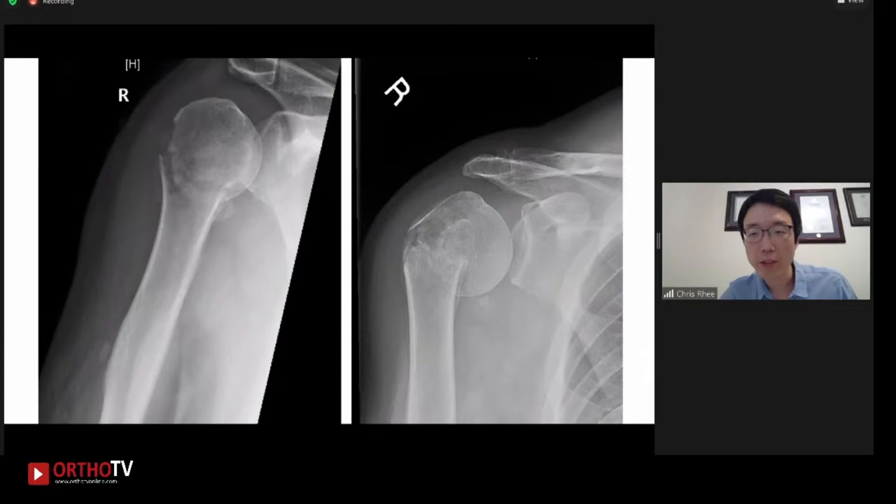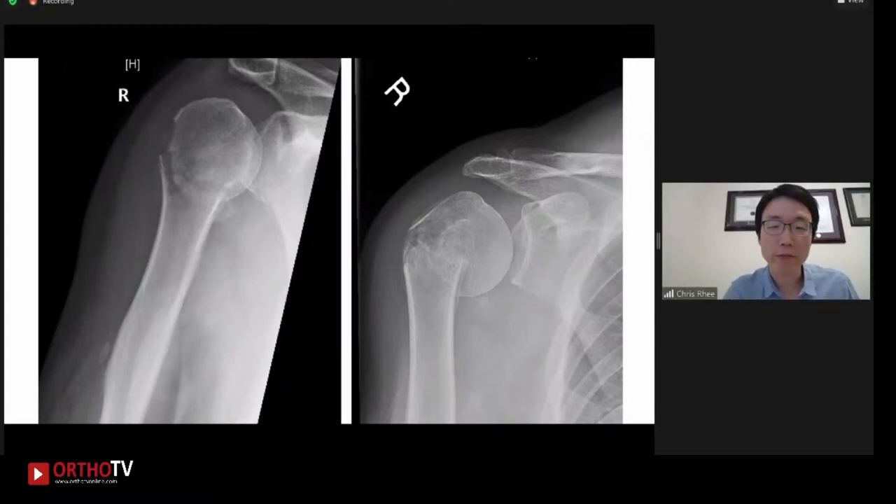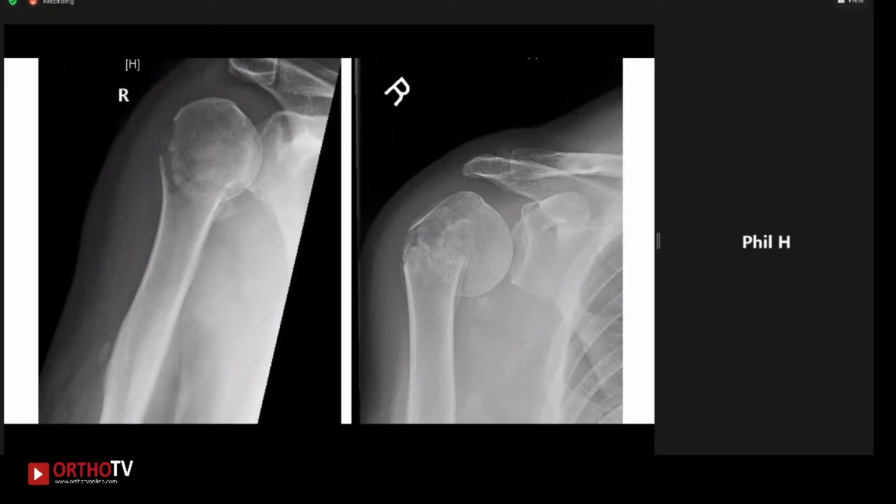Dr. Hichet, can you describe what you're seeing on these images? There's been further progression of deformity. It looks like there's been shortening and the head's fallen into varus as well. I don't appreciate too much healing, so I want to know how far out he is from the injury. The left x-ray is two weeks after injury and the right side is six weeks. I'm worried that there's progressive varus angulation at the fracture site. Have a discussion with him — at six weeks it's still possible to treat this conservatively, but his long-term shoulder function is not going to be as great if it heals in this amount of varus. I'd probably follow him along with some repeat radiographs.